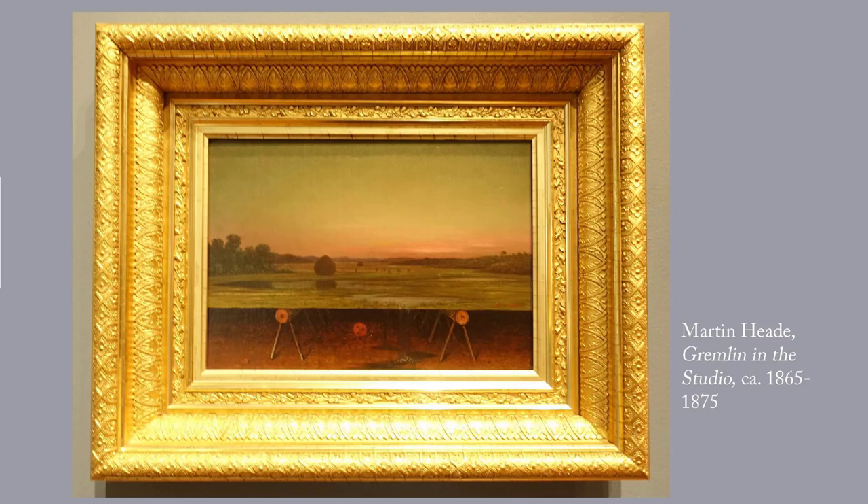One of Heade's favorite subjects was meadows and marshes — he painted dozens of canvases with those subjects. But this painting is unusual. He's used photographically accurate detail, which is called trompe l'oeil — fool the eye — to make us think that a gremlin has snuck into his studio to yank at the canvas that he's painting, so that marsh water is spilling onto the studio floor. The quality of this picture isn't good enough, but there actually is a little gremlin here.